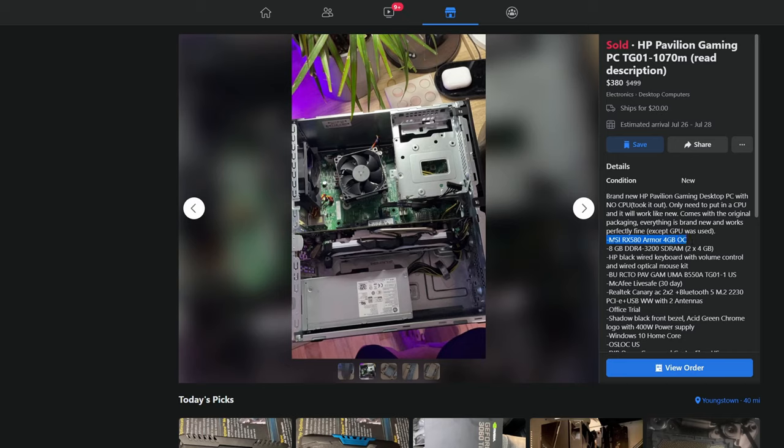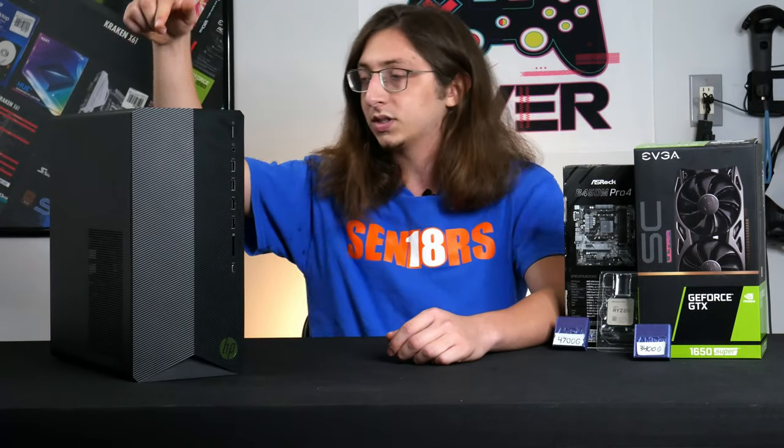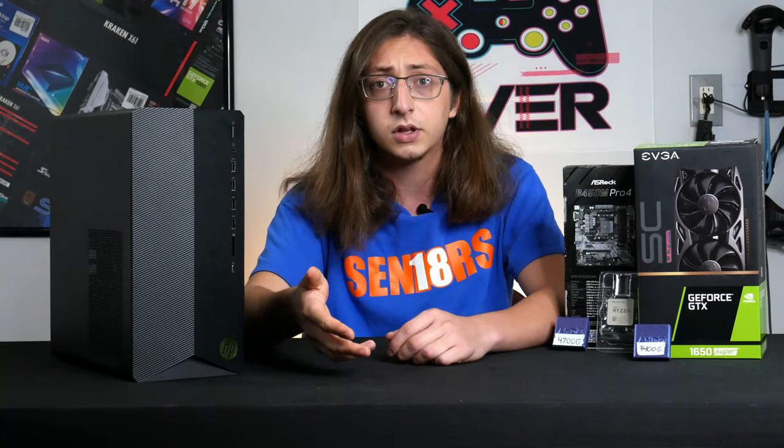That's a bit of a weird combo because that's a several-year-old graphics card. I basically pieced together what the previous owner did — he bought the system, gutted the CPU and the graphics card, threw his old graphics card in there, and is now trying to recoup some of the cost.